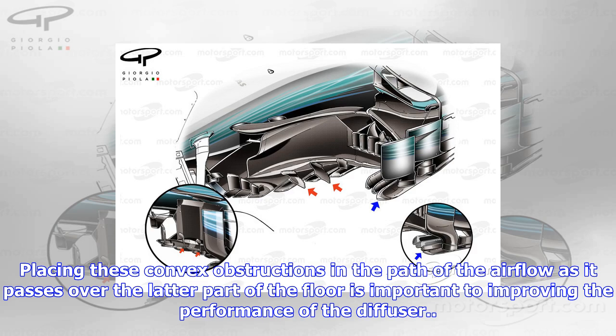Not new but a detail that seems to be unique to Red Bull is the use of these teardrop-shaped blisters on the upper surface of the diffuser. Placing these convex obstructions in the path of the airflow as it passes over the latter part of the floor is important to improving the performance of the diffuser.